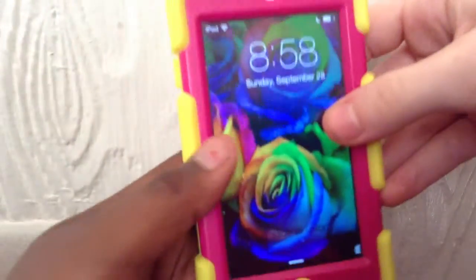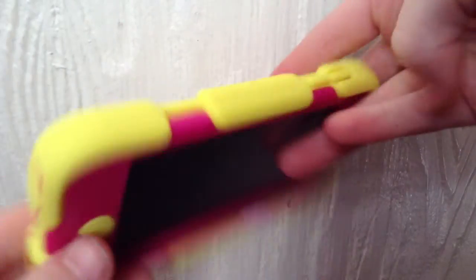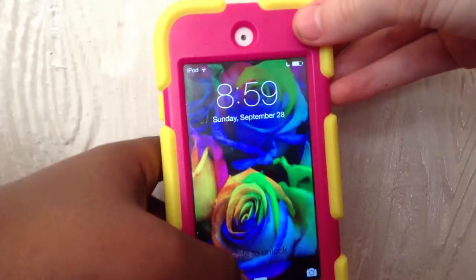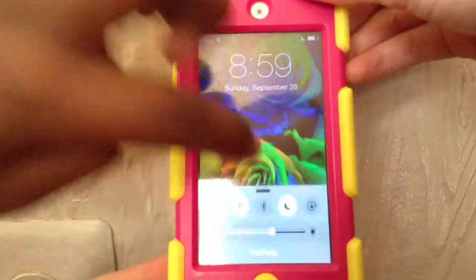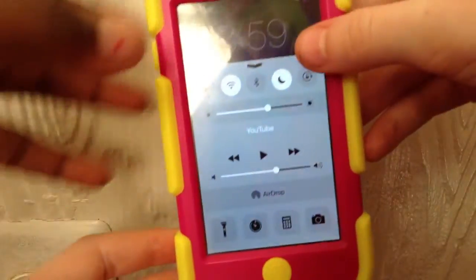Okay, so this is the iPod. It's the iPod 5 in blue. And yeah, this is what it looks like whenever you turn on the home button. It is 8:59, Sunday, September 28th. And my background is just tie-dyed colored roses and I have iOS 8 so it looks different.